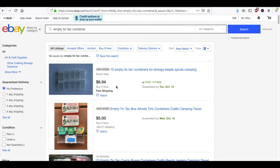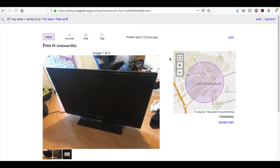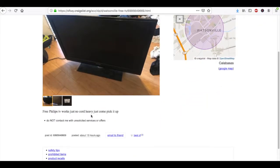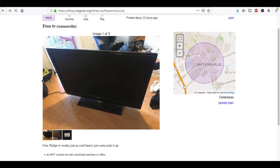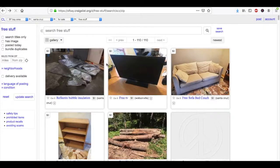A similar scenario: looking under the free section in Santa Cruz, one of the first things that showed up was a free TV. You could grab this — it says it works, there's no cord, just come pick it up. Grab it and sell it on Facebook Marketplace for around $40.